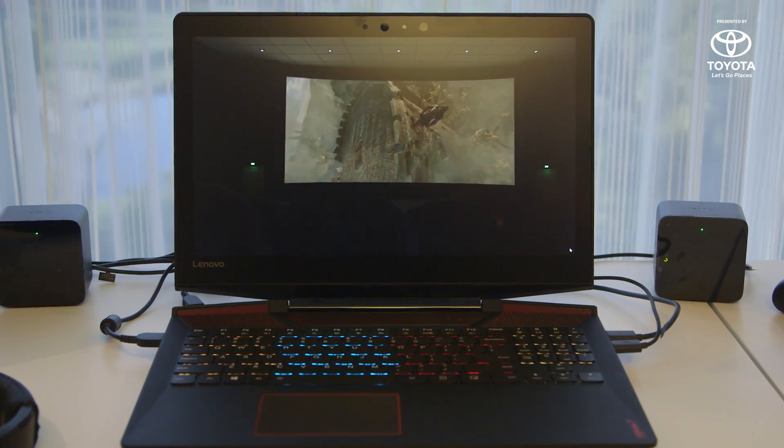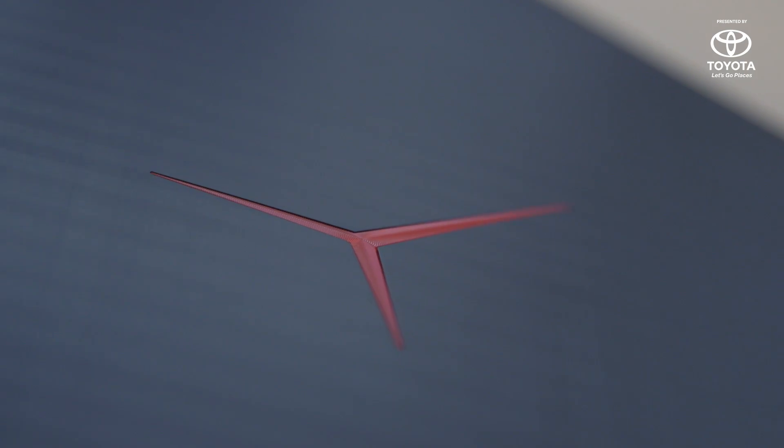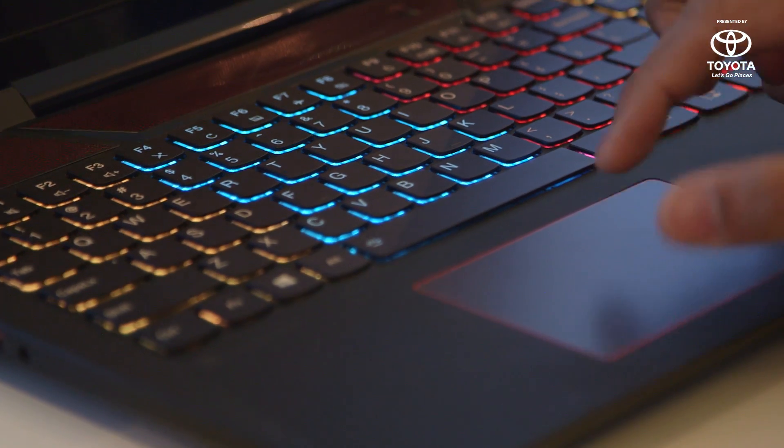This is the Lenovo Legion Y720 laptop. It is built to be a VR machine. It starts with a Core i5-7300. You can go up to an i7 if that's what you're feeling, up to 16 gigabytes of RAM, up to a GTX 1060 graphics processor.